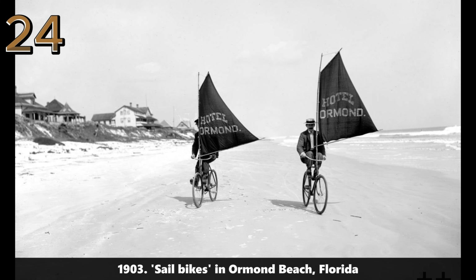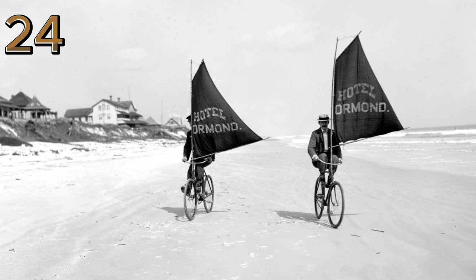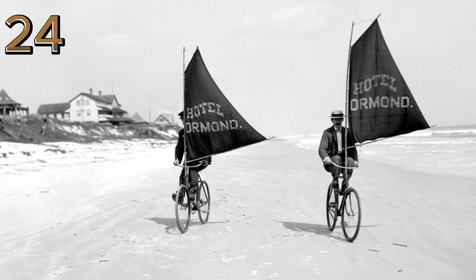1903: sail bikes in Ormond Beach, Florida. Innovatively designed bicycles with sails for propulsion along the beach, showing a unique and creative mode of transportation in early 20th century Florida.